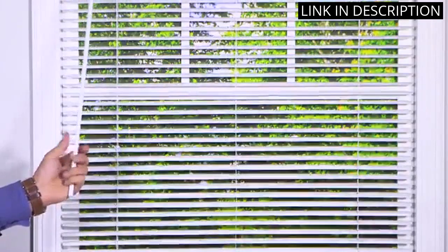The cordless feature is a game-changer, making it easy to adjust the blind with just one hand. Plus, installation was a breeze. I highly recommend this product to anyone in need of a stylish and functional window treatment.